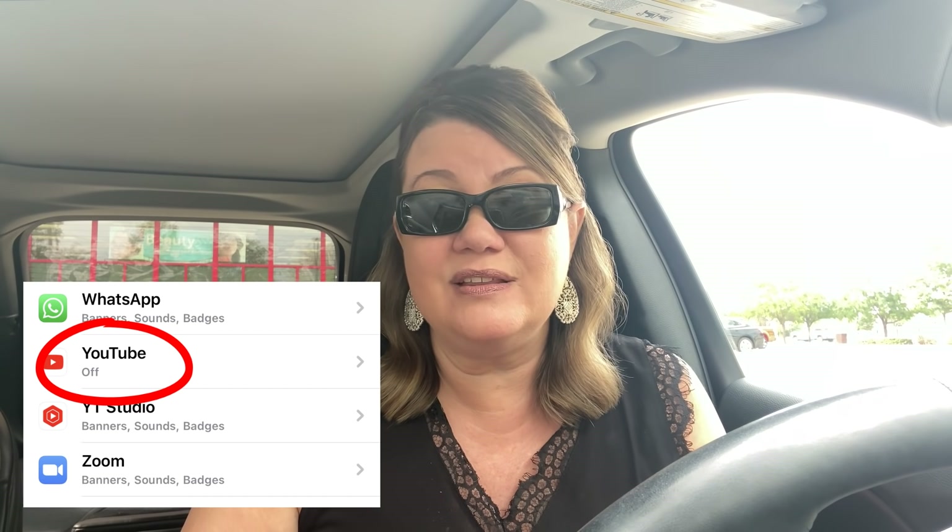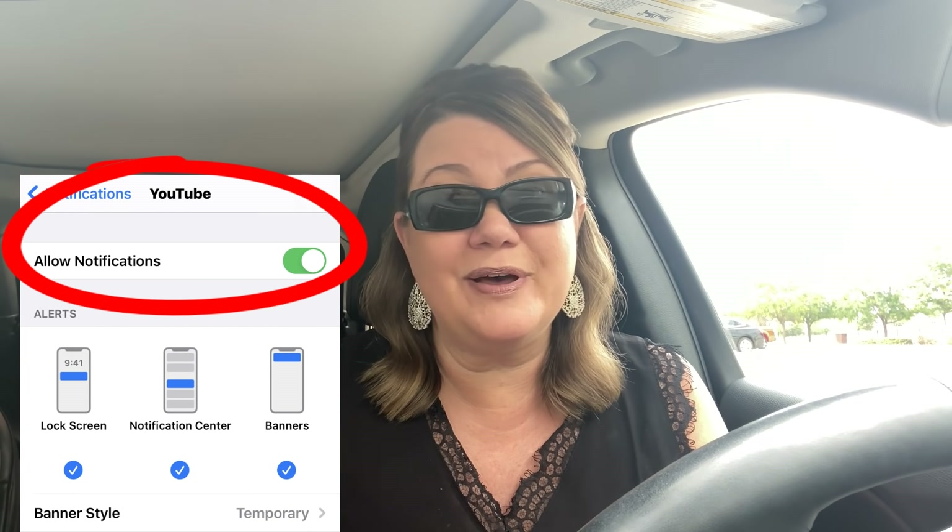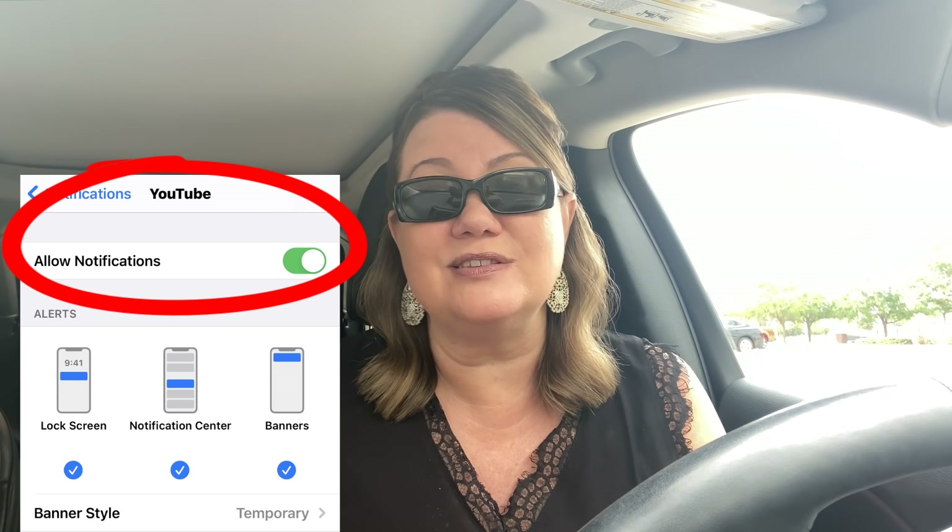Make sure to hit that bell notification. A lot of crazy things are going on with YouTube lately, and notifications are one of them. What I had to do on my phone was allow notifications from YouTube to come through. Check that in your settings — it did help me and I'm starting to get notifications. Hopefully that will help some of you guys out there.